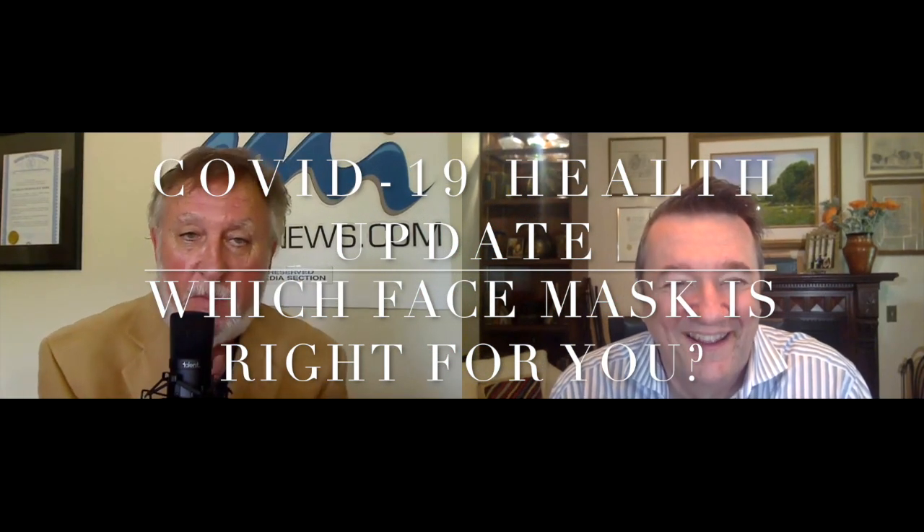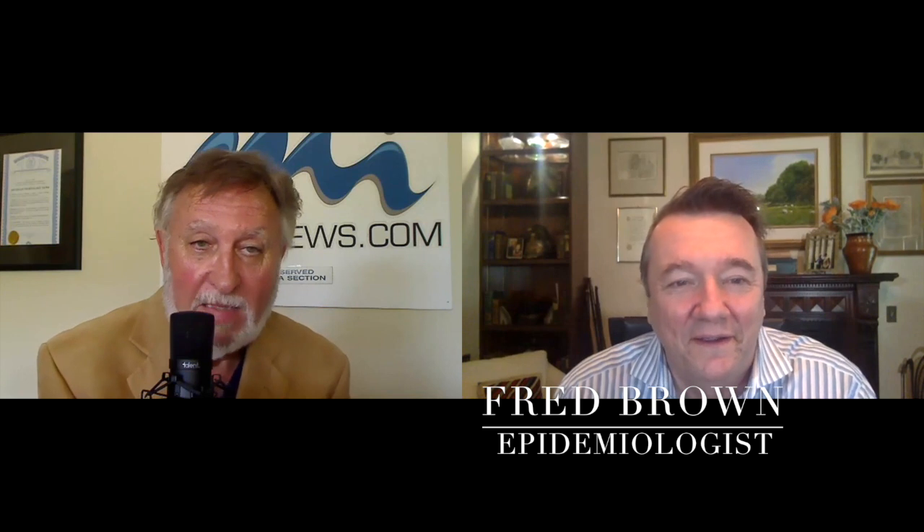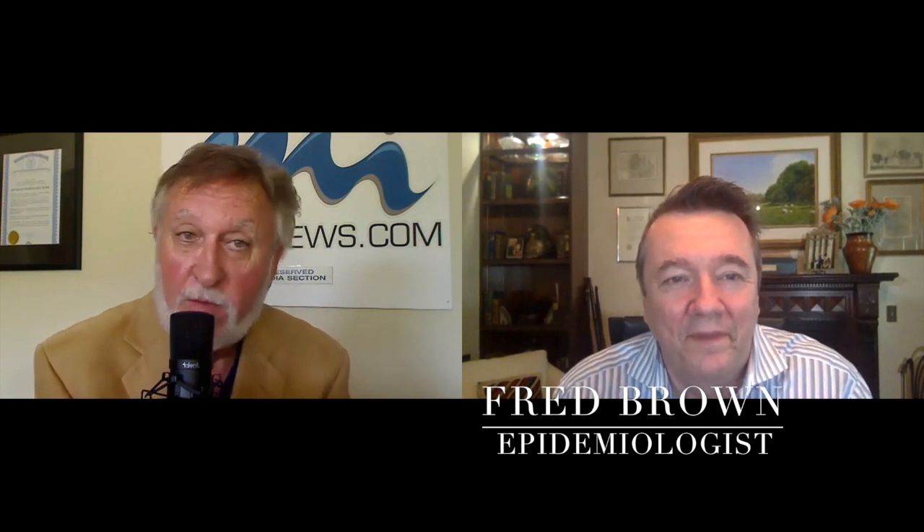I'm Fred Brown, our epidemiologist and infectious disease expert that we try to get on the show every week because COVID-19 brings something new every week. One of the things I sent you last week was a study looking at 14 different face masks that were available.